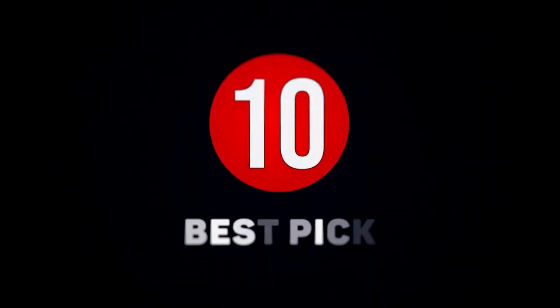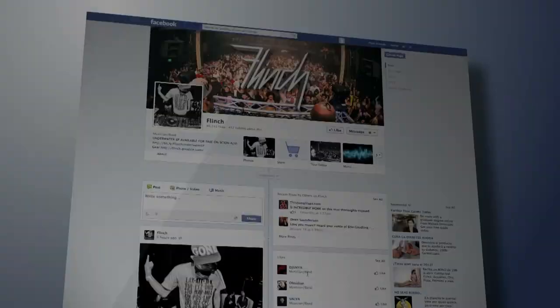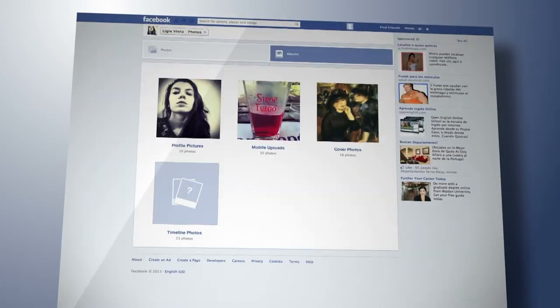And with that, it's now time for today's subscriber pick. Today's photo was sent to us by a subscriber. If you come across a photo online and want to know more details about it, just send it over to us. We might even feature it on a video.